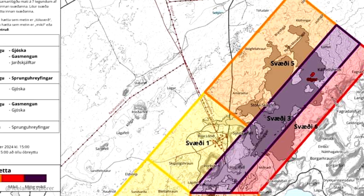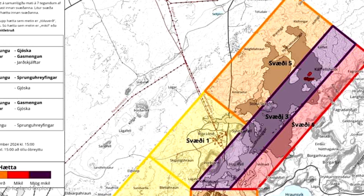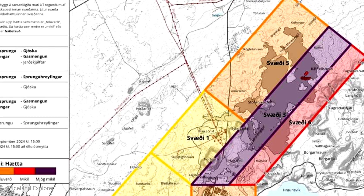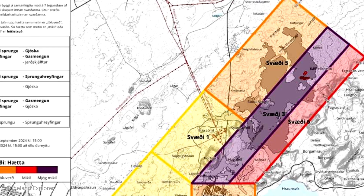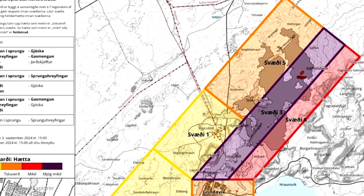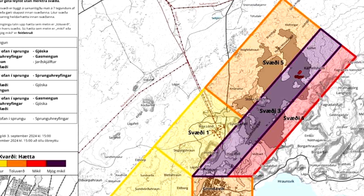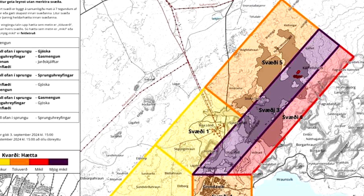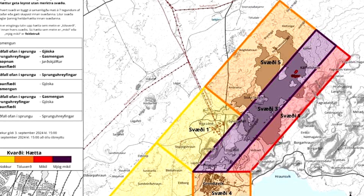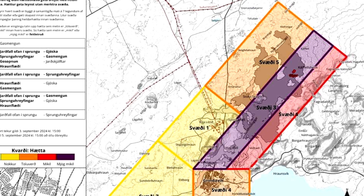Reading from the Icelandic Met Office update: the Met Office has updated the risk assessment based on the evolution of the eruption, and it remains valid until September 5th. The main change is that zone 5 goes from higher risk red to moderate risk orange. The reason is that it is not considered as dangerous an area, especially when it comes to pyroclastic emissions from the eruption. The risk of gas pollution is assessed based on the weather forecast for the next few days for each area.